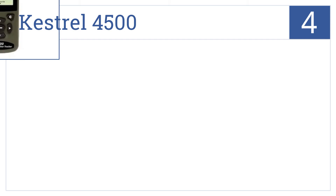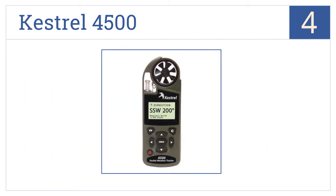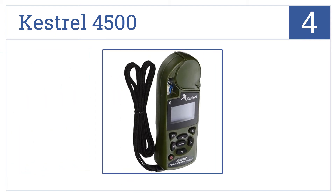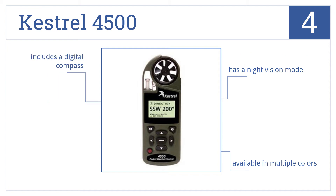Halfway up our list at number 4, the Kestrel 4500 has Bluetooth technology that works at a range of up to 30 feet, which allows you to communicate wirelessly and transmit your log data electronically. It has a night vision mode, includes a digital compass, and is available in multiple colors.